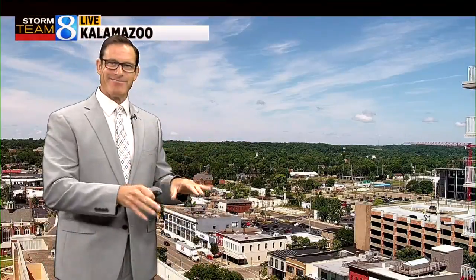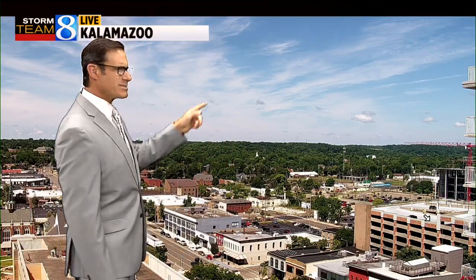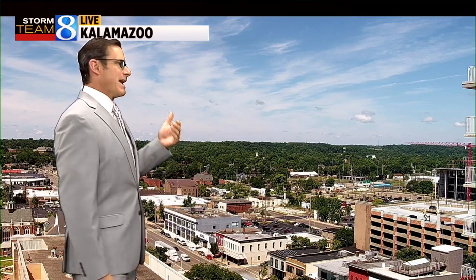Right now, those high-middle-level clouds you saw on the visible satellite — this is what it looks like with the view from Kalamazoo. Just a beautiful sky out there, and it's going to be an ideal day. Once again, low humidity, light wind, and generally partly cloudy and mostly sunny conditions.